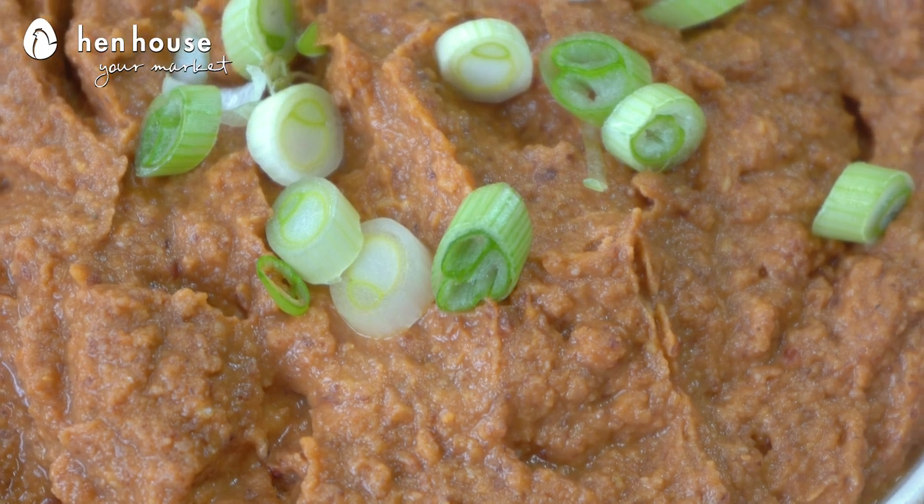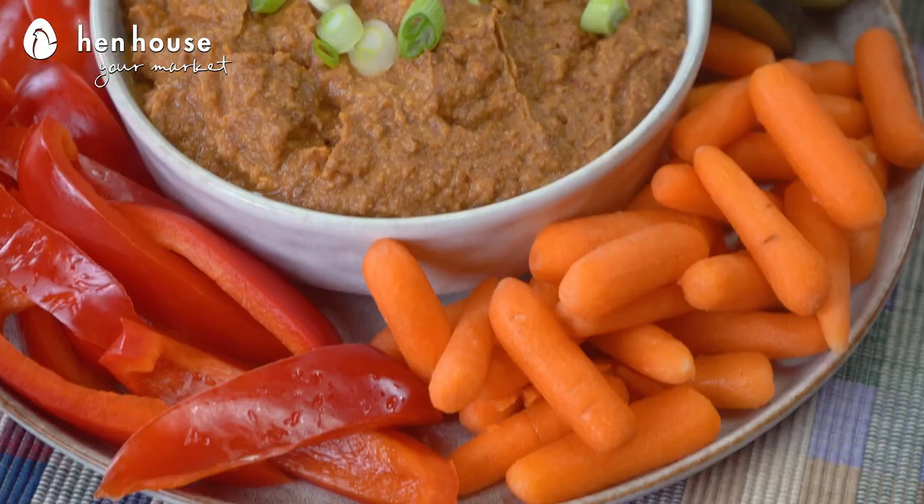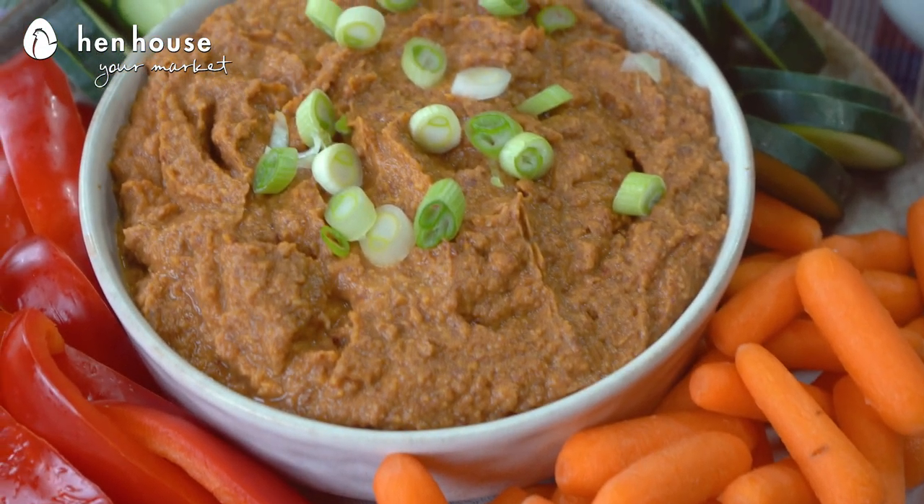Did you know that pumpkin contains a variety of nutrients like potassium, vitamin C, and fiber, which may benefit heart health? We're all about the heart health, definitely. And don't forget the white kidney beans, also known as cannellini! These beans are fat-free and an excellent source of fiber, folate, iron, and magnesium.